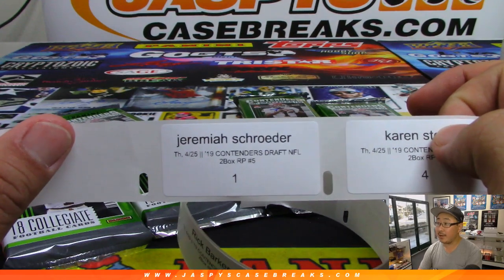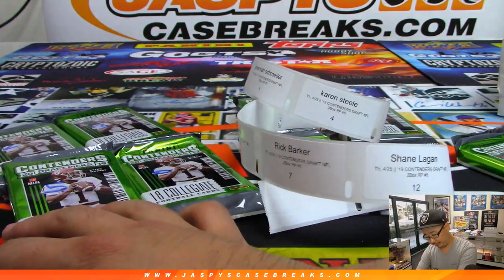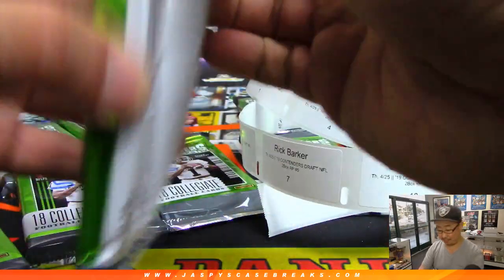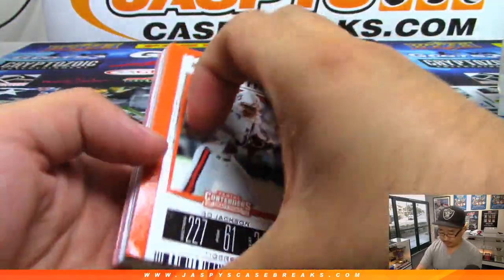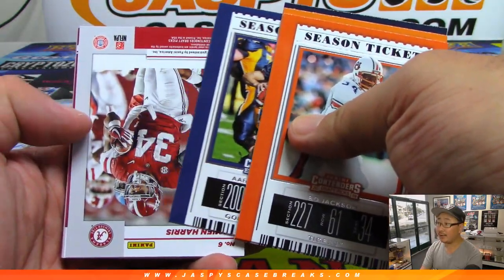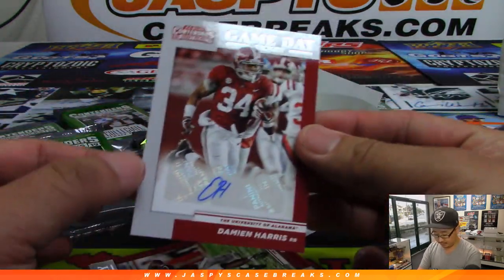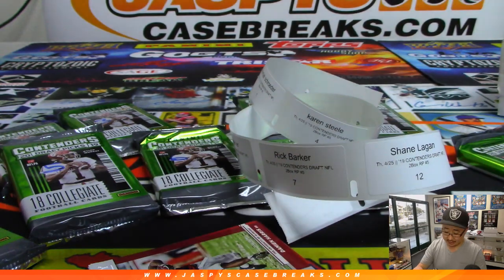All right, Jeremiah, you're next — pack one. Kyler Murray's number one. And it's going to be Damian Harris — Game Day Ticket autograph. Let's see where Damian Harris ends up.